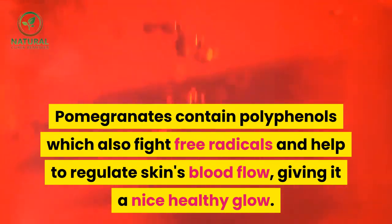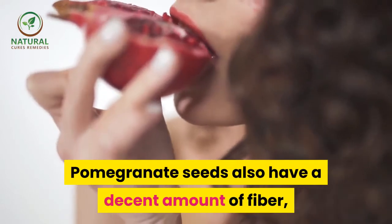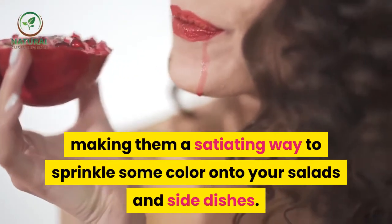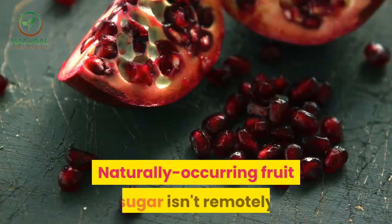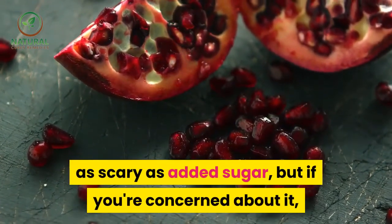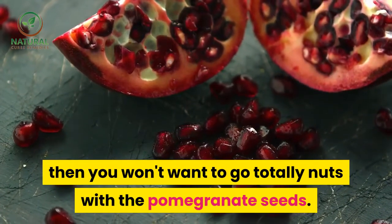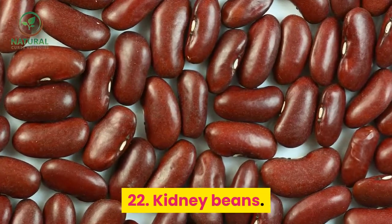21. Pomegranates. Pomegranates contain polyphenols, which fight free radicals and help to regulate skin's blood flow, giving it a healthy glow. Pomegranate seeds also have a decent amount of fiber, making them a satiating way to add color to your salads and side dishes. Naturally occurring fruit sugar isn't as concerning as added sugar, but be mindful not to overdo it with pomegranate seeds.